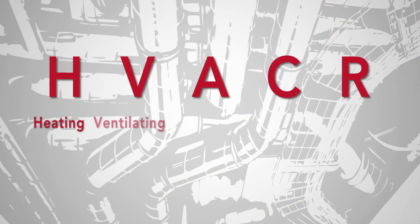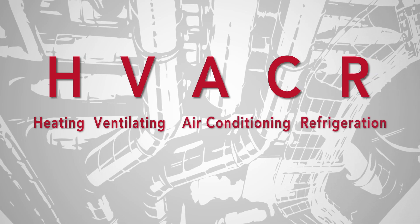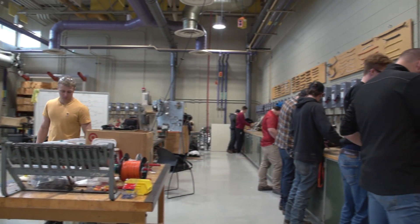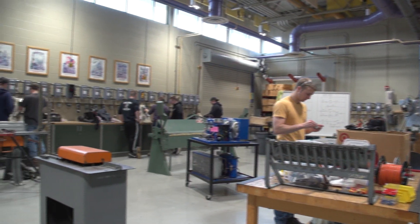HVACR: heating, ventilation, air conditioning, and refrigeration. It's a two-plus-two program, so there's two years at the associate level and then another two years that tends more toward the engineering aspect of our field.